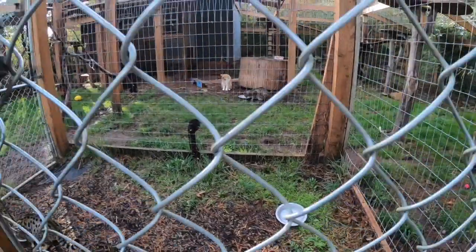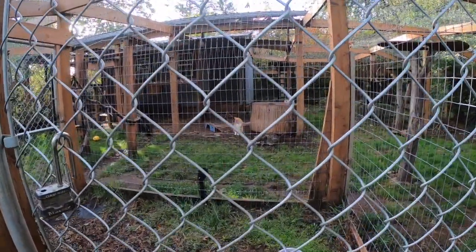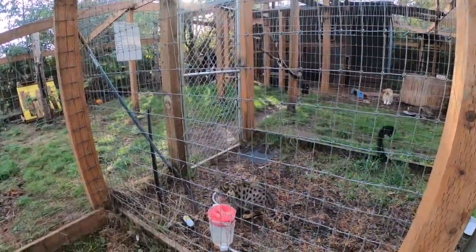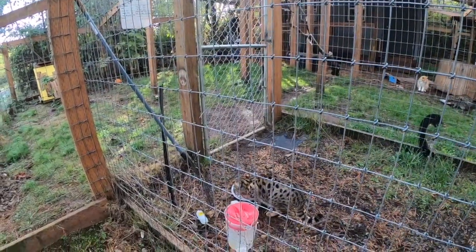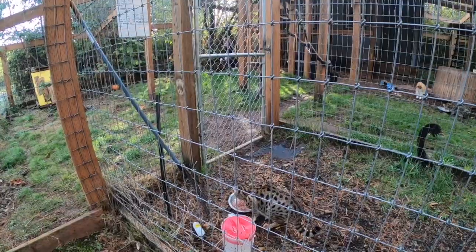Feeding time is really important — it has a very clear process behind it. As always, the most important thing is that the cats are taken really good care of and that everybody gets the attention they deserve.